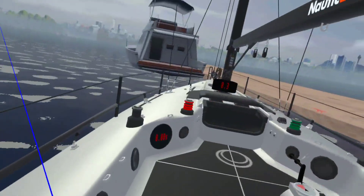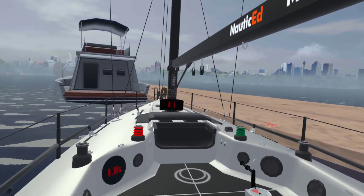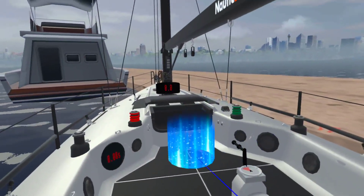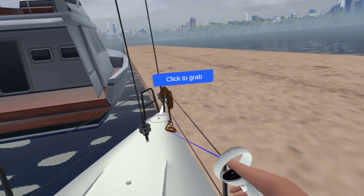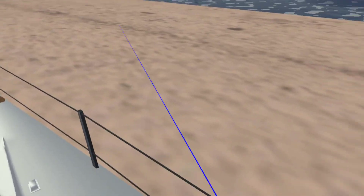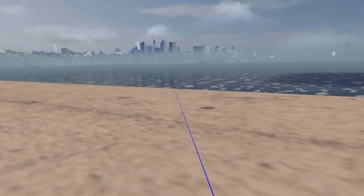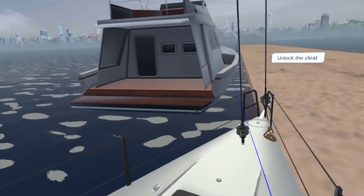Now let's just put it into reverse a little bit just to slow the boat down, come in nice and easy like that. Let's get a dock line on really quickly so we can get up the front of the boat and just cleat that one on right there and lock the cleat. Look at that — we are in and safe and completely controlled. That was awesome.